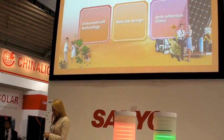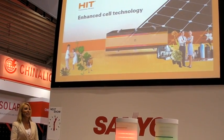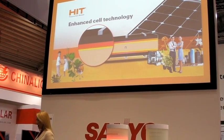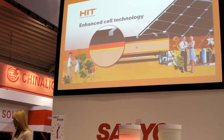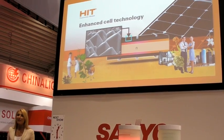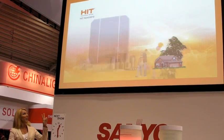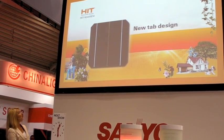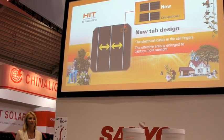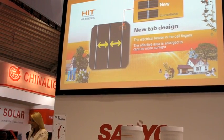First, we have optimized the electronic resistance of the amorphous and monocrystalline silicon wafers connection to decrease power loss. We have also enhanced the pyramid structure of the cell surface to allow the cell to absorb the maximum possible sunlight. Second, instead of only two, the HIT N240 uses three tabs. With this new design, electrical loss between cell fingers is reduced and the effective area is enlarged to capture even more sunlight.